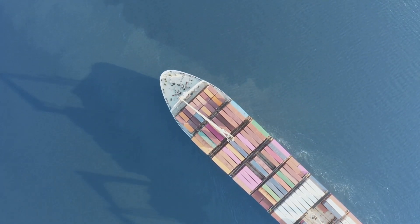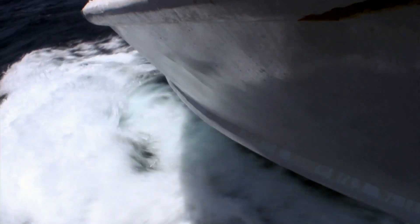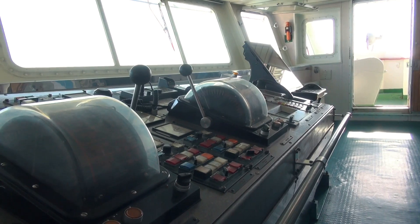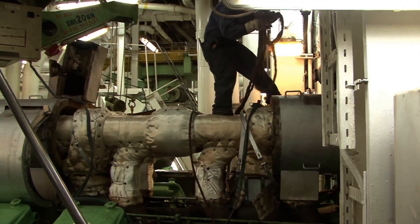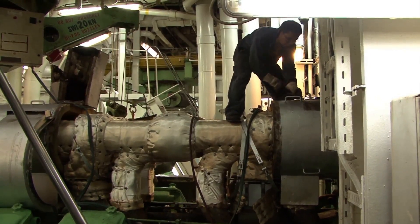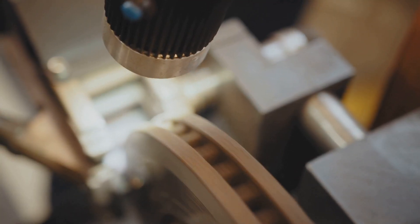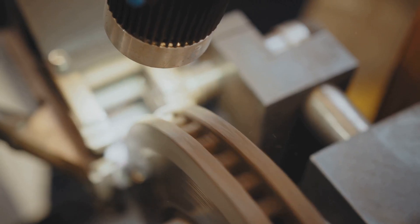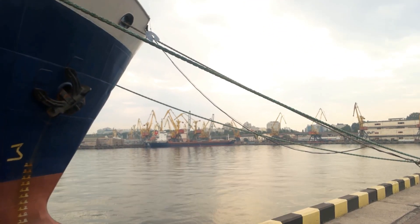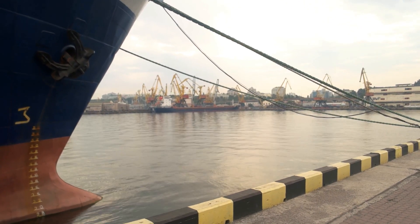Have you ever wondered, while watching a colossal container ship glide through the water, how on earth it comes to a stop? It doesn't exactly have a brake pedal, does it? You might be surprised to learn that ships do have brakes, but they're not quite the same as the ones on your trusty motor. Instead of stopping on a dime, like your car can with its fancy disc brakes, ships rely on a combination of clever engineering and good old-fashioned physics to slow down and come to a complete stop.